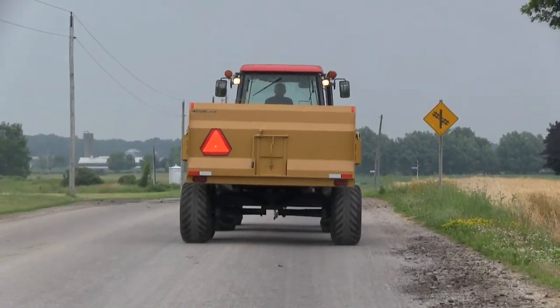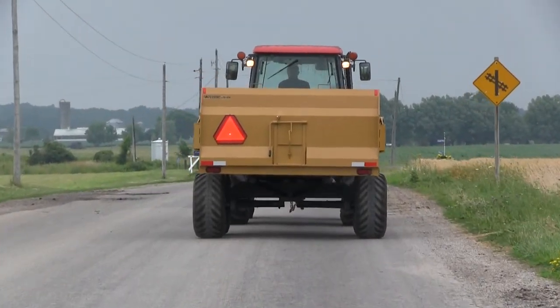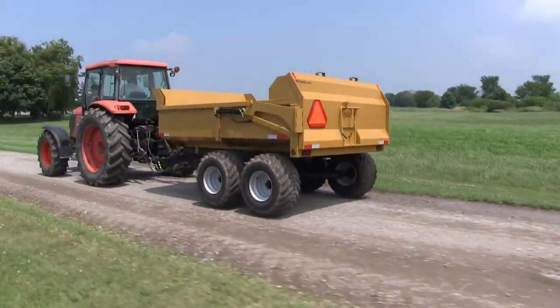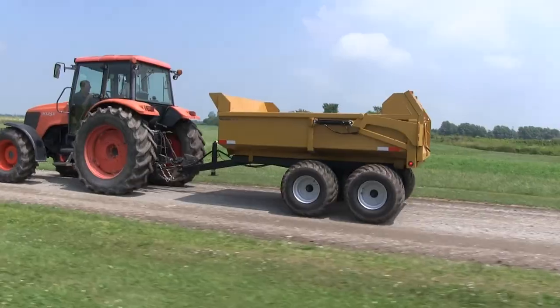The widest point on the trailer is 96 inches. Trailers are 10 feet long by 7 feet wide by 28 inches deep.